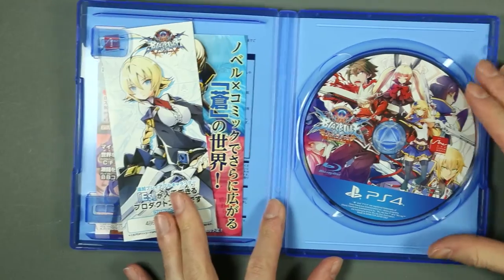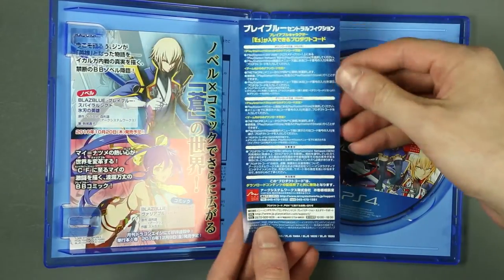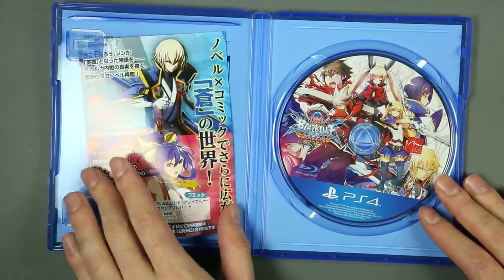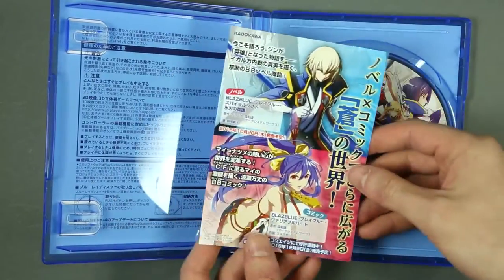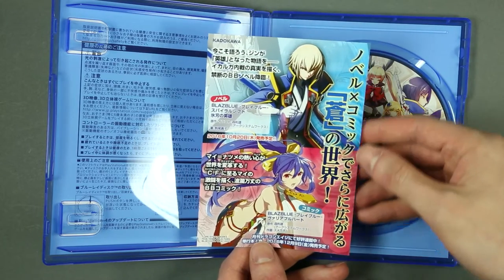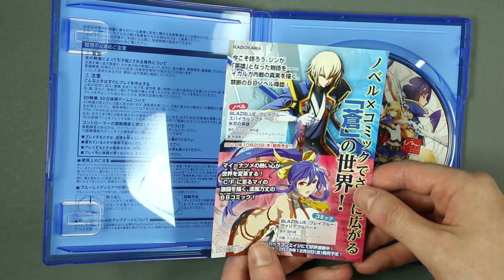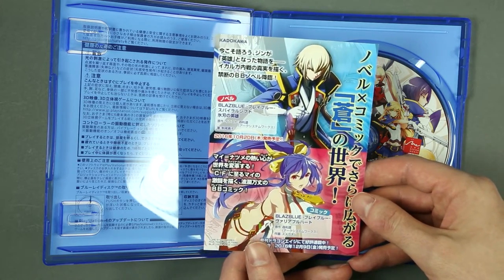Here's the disc and the DLC code. There's more advertisement for BlazBlue — My Natsume will be available at the end of the month, and I think this is for the manga, along with other miscellaneous stuff.